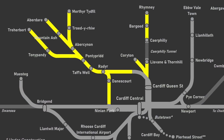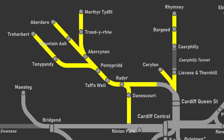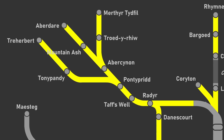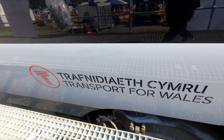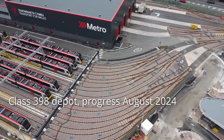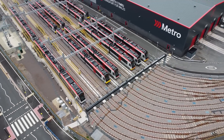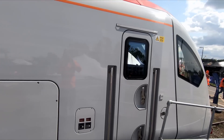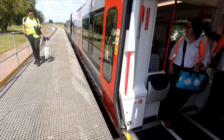Installation of the wires on the Treherbert, Aberdare and Merthyr lines is complete and testing is underway. Those lines will eventually be served by Class 398 City Link units. However, the Class 756s will be introduced on these routes initially, which will allow TfW to bring forward some of the benefits of the upgrade prior to the introduction of the Class 398s, once the construction of the depot is fully complete and testing has taken place. The 756s are expected to enter service this winter, with the Class 398s expected to be introduced next year.